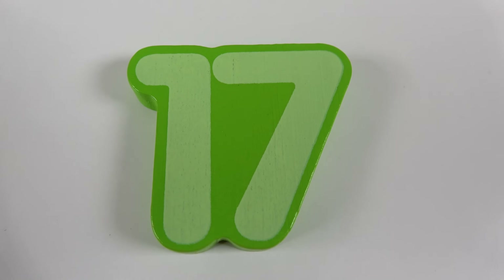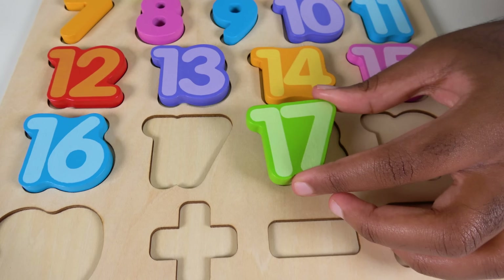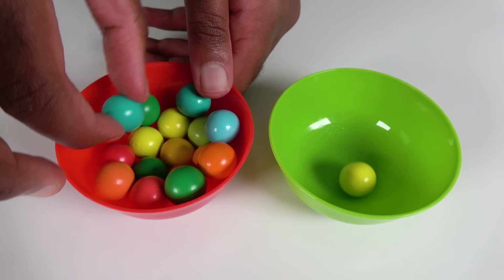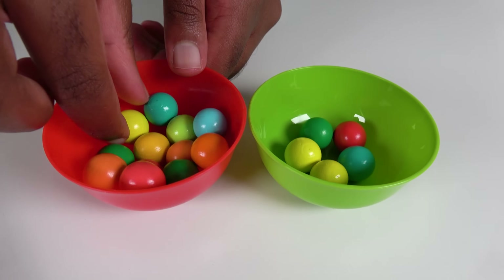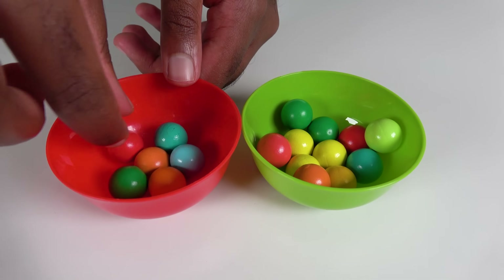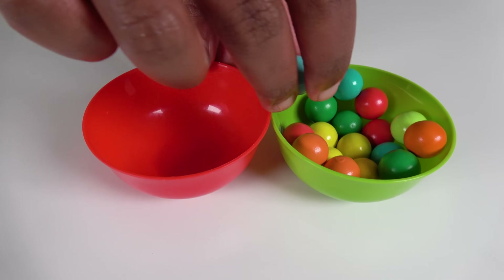Do you know what number is this? This is the number 17. Where will the number 17 match on the board? Will it match right here? No. What about here? Yes, the number 17 will match here. 17. We will count to 17. 1, 2, 3, 4, 5, 6, 7, 8, 9, 10, 11, 12, 13, 14, 15, 16, 17.